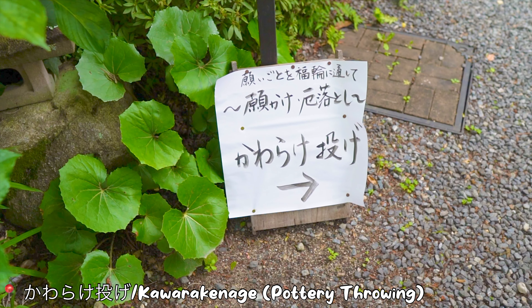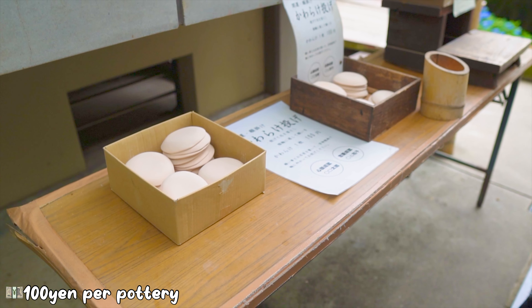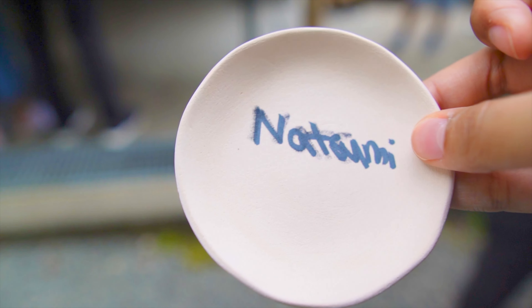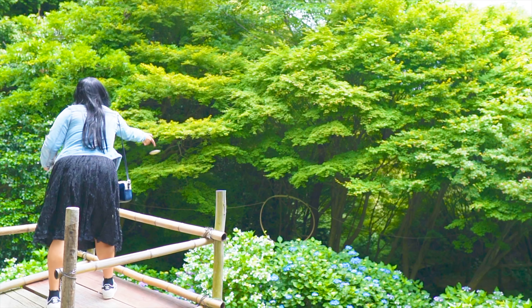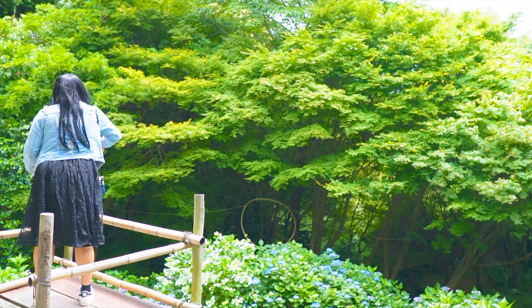Next, let's try Kawarakenage, a pottery throwing activity where you write down your wish on the pottery and throw it through a loop. If you make it through the loop, it is said your wish will come true. Let's try. Am I going to make it? No — so close!